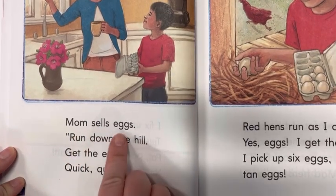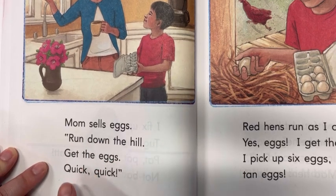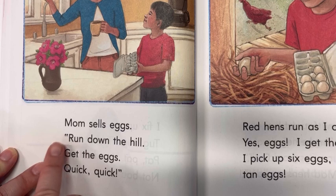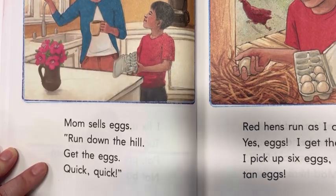Mom sells eggs. Run down the hill. Get the eggs. Quick, quick. You see, there's our quotation marks. That's showing that his mama is saying that.